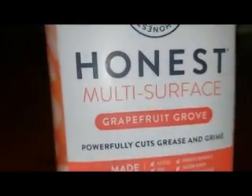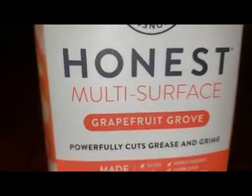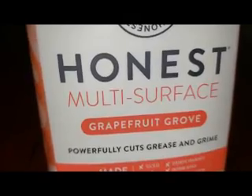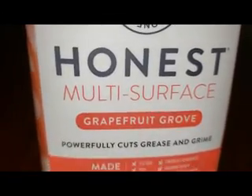I bought this Honest multi-surface cleaner — it smells like grapefruit, it cuts grease and grime. Everyone asks me how I keep my cats off the counter — they hate citrus. To prevent that, you can buy this at Jewel with a dollar off, or make your own with just a little bit of essential oil with some water. It smells really, really good.